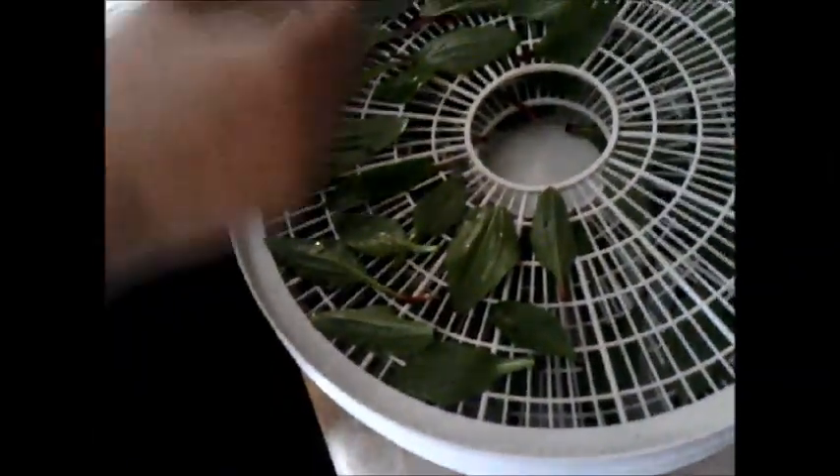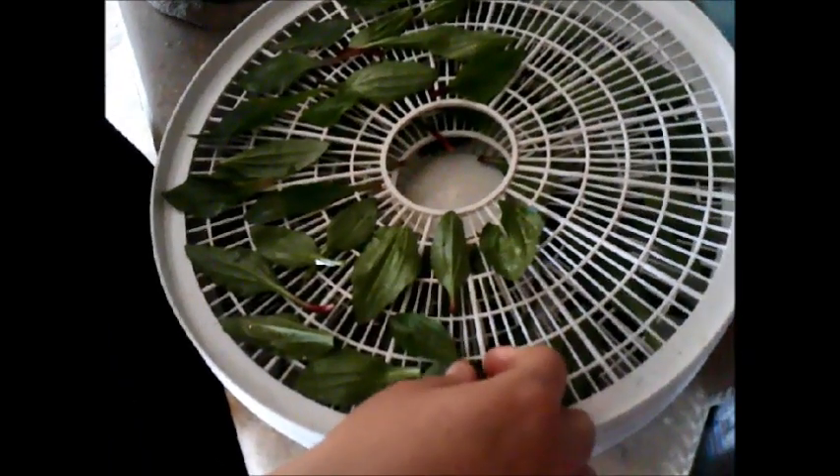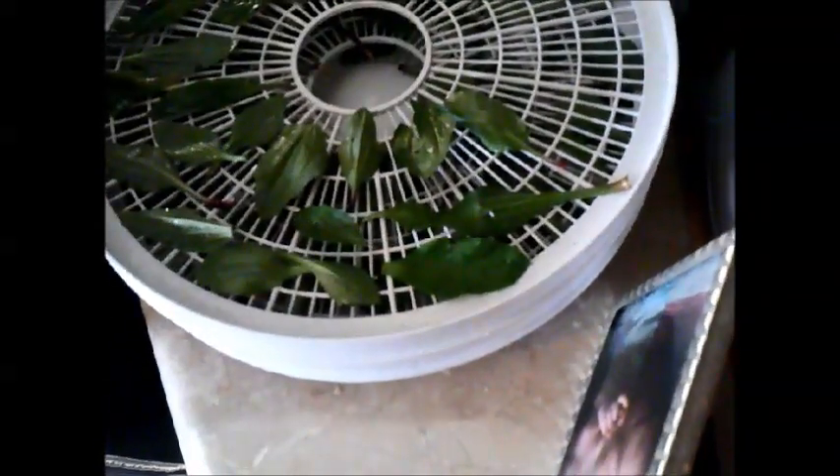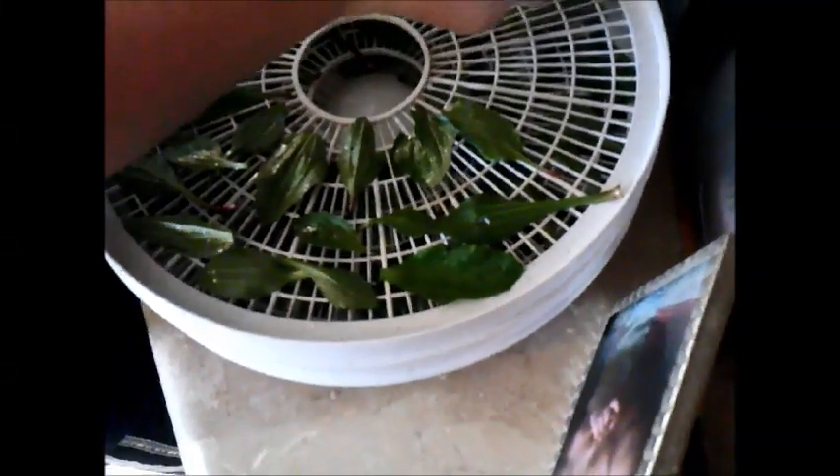Alright guys, next time you see us we'll probably be doing something inside — it's starting to rain. So I want to show you guys a little bit of what has taken place so far today. There is some violet jelly that my wife made — first time ever making it. We've already tasted some that was in the pot and it is delicious. She is laying plantain out on a dehydrator. A dehydrator is a worthwhile investment. We'll dehydrate this stuff out, break it down, put it in jars, and it will keep for a long time as long as you get it good and dry. It makes some really good tea — even better with a little honey in it.